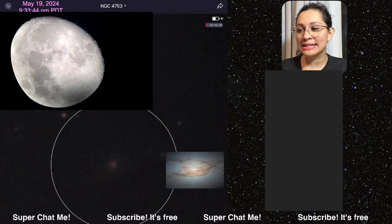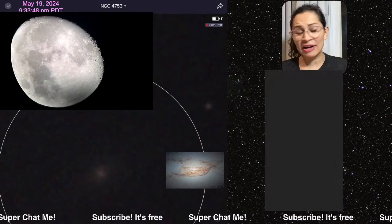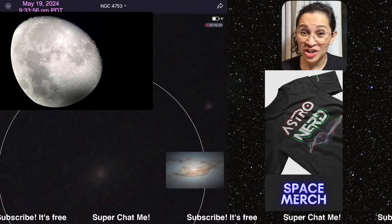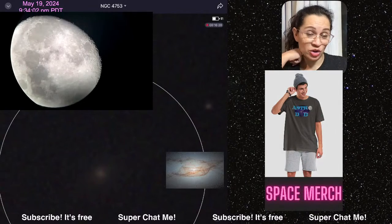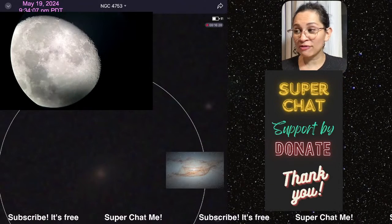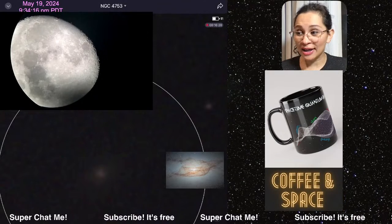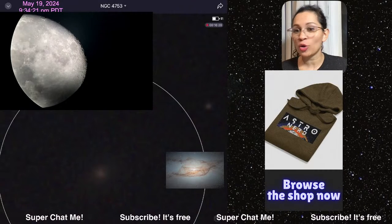You can kind of barely see the galaxy — I'm going to keep zooming in but it's very blurry. I've got a lot of cloud coverage right now, and the moon is really bright. If the moon wasn't this bright we would be able to see this galaxy better, but this is live NGC 4753. Google this if you can. That's the lenticular galaxy NGC 4753 we're looking at live, and we're also looking at the moon live through a telescope. I have two telescopes set up right now.